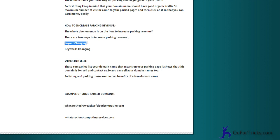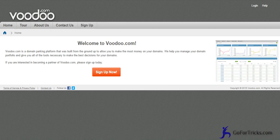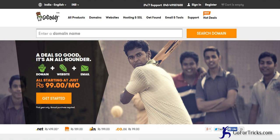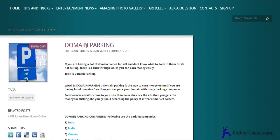Another benefit is that you are parking your domain as well as selling your domain on these marketplaces. They give parking facility as well as selling facility, so your domain is indirectly monetizing. Here are two examples of parked domains: whatarecloudcomputingservices.com and whataredrawbacksofcloudcomputing.com. That was all about domain parking. If you want to know more, comment below the video — thanks for watching gofortex.com.